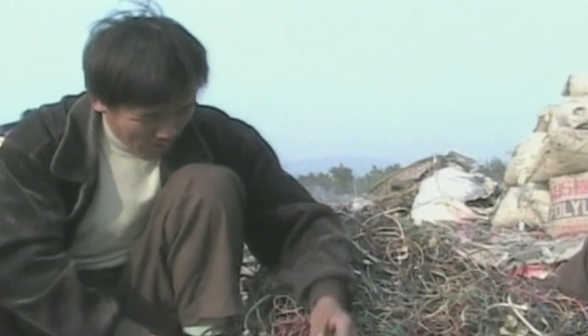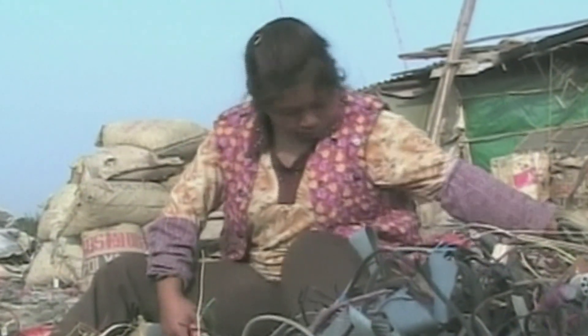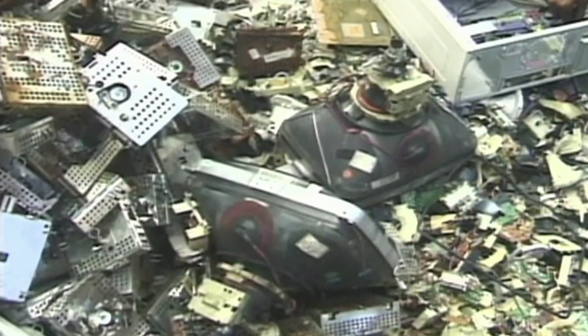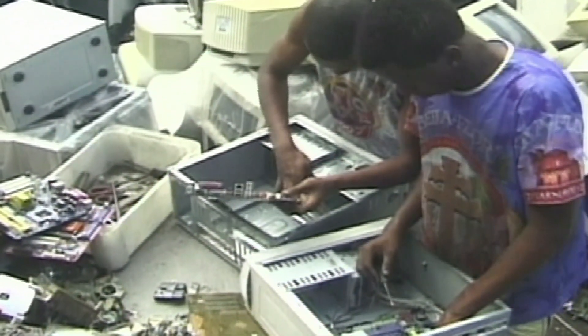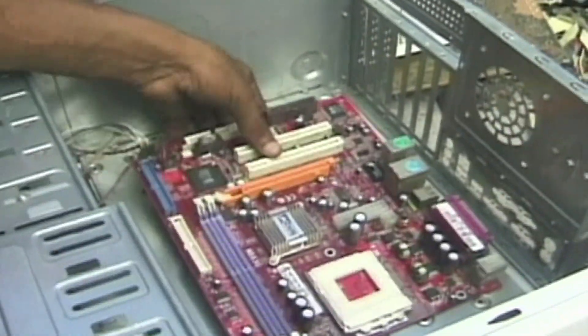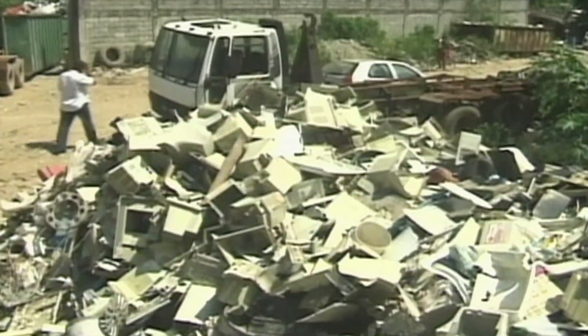U.S. lawmakers recently initiated a bill that would make it illegal to dump e-waste in developing countries. Although the bill has the support of several major computer manufacturers, it is opposed by other industry groups, including the Institute of Scrap Recycling Industries. It says a ban on legitimate trade of used and end-of-life electronics would hurt business and backfire against efforts to improve and sustain recycling operations abroad.